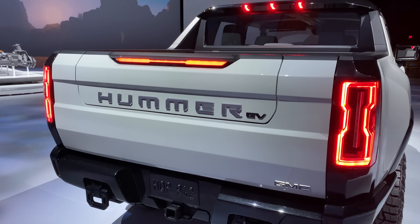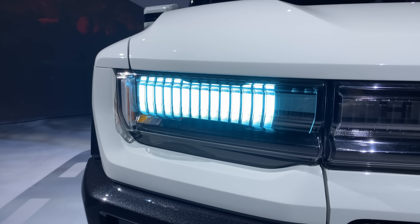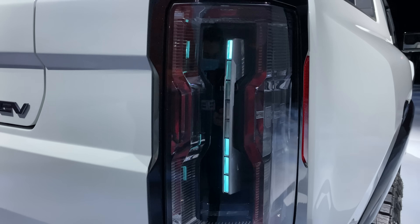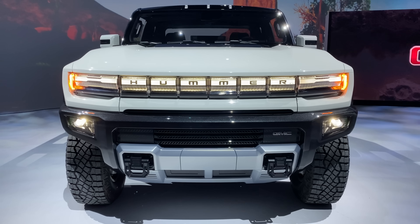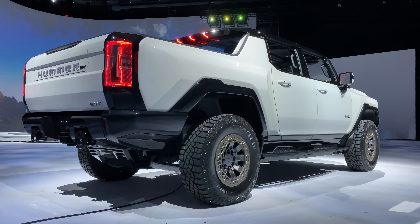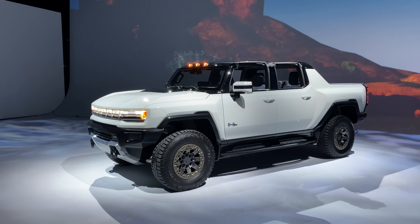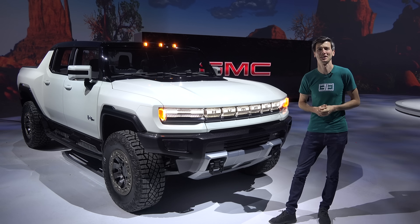GM says you can add 100 miles of range in about 10 minutes. And on the exterior, you'll notice a fun charging sequence — as the battery charges, the front lights will display the battery's charge level, and the rear lights will as well, building from bottom to top to display the charging status. So there it is, the 2022 GMC Hummer EV. Production will begin in late 2021 in GM's Factory Zero in Michigan, USA. Thank you to GMC for letting me get a sneak peek of the Hummer and for sharing so much information with me. Thank you all so much for watching — if you have any questions or comments, feel free to leave them below.